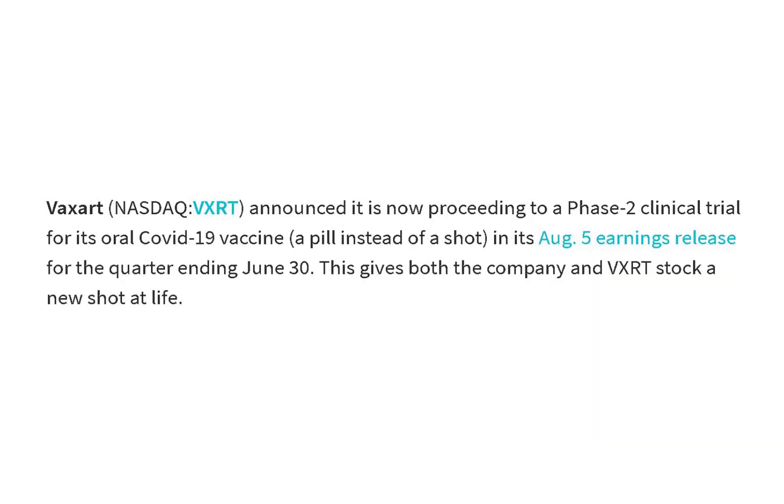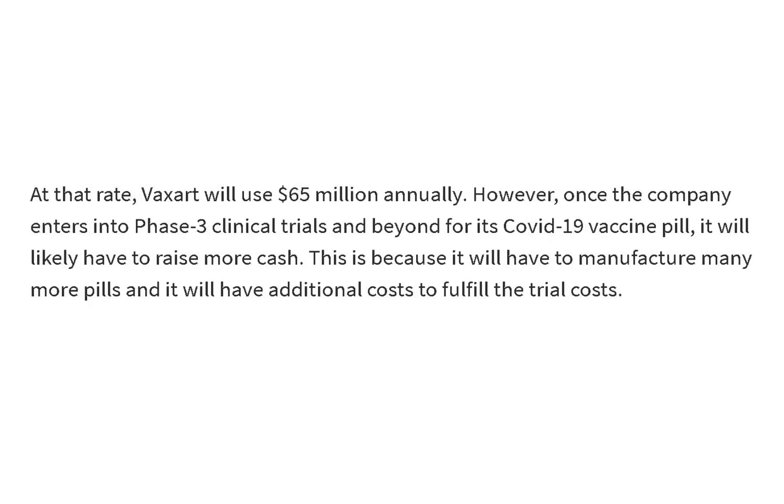The company announced this month it is proceeding to phase two for its oral COVID vaccine. This article mentions the company spends $65 million annually. Once the company enters and passes phase three clinical trials, it will have to raise more cash because it will need to manufacture and market the vaccine.